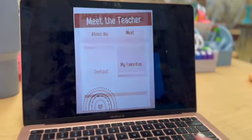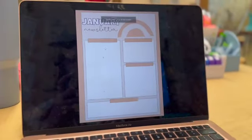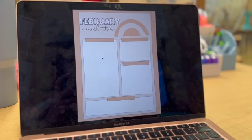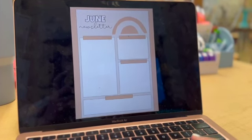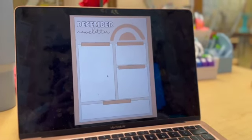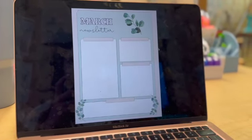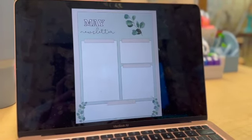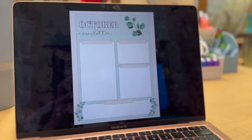I also just love these meet the teacher templates — I thought they turned out so cute. If you do monthly newsletters, all you have to do is add a text box and then you can put whatever you want. I left the tops open so you can make the categories whatever you want, and then you can just add a text box to add in your information. Same thing for this one as well. Super cute — I made these on Canva.